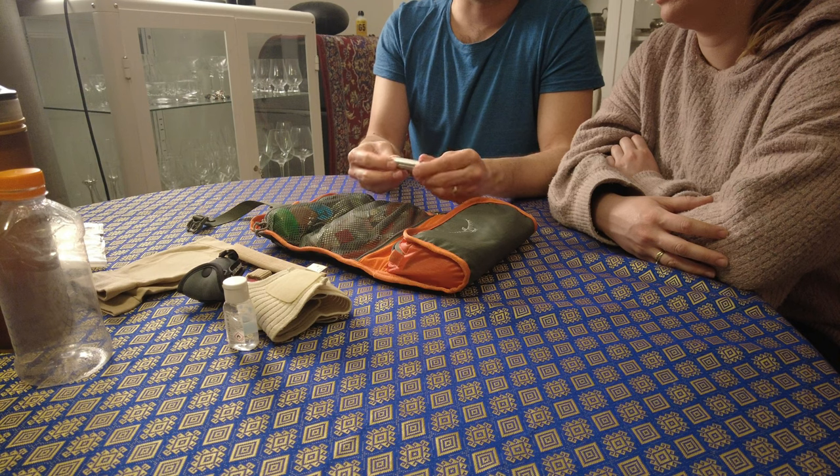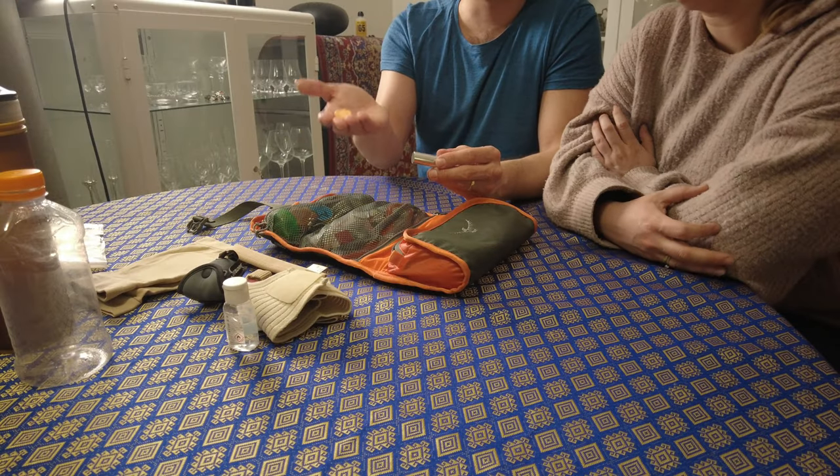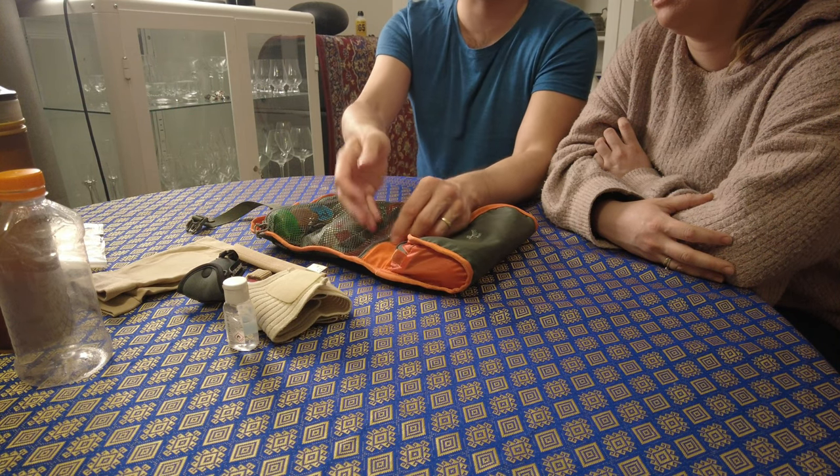If we sleep in albergues or cabins, we have some earplugs in a little container. Also useful if we sleep beside a river and one of us snores. In albergues especially, we're definitely going to need those.